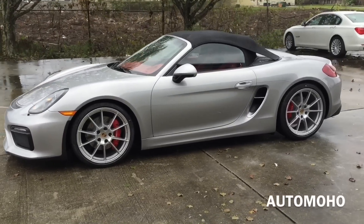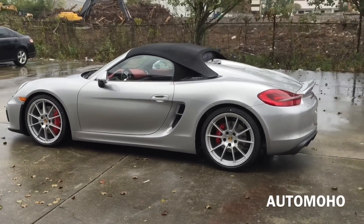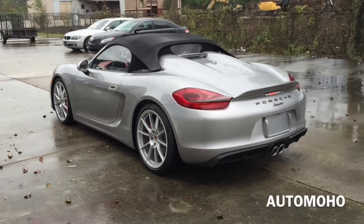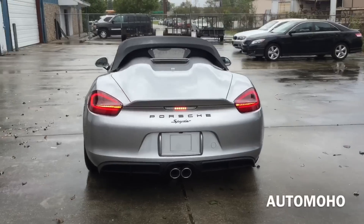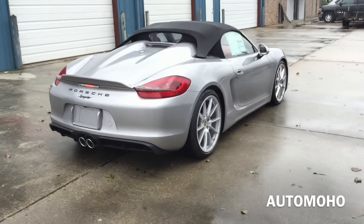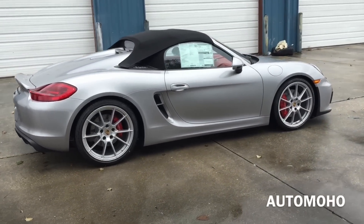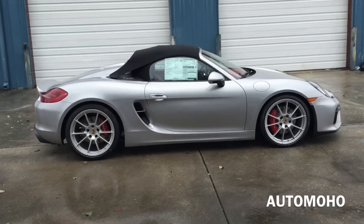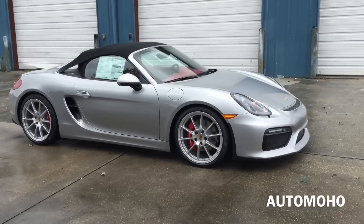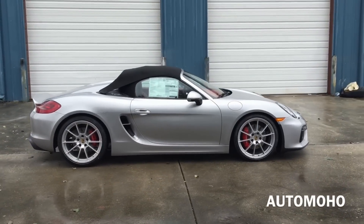The new Boxster Spider is a radical return to the origin of the Roadster — only two seats, but with very high performance. It is the original interpretation of a legend that began in the 50s with the 550 Spider and continued into the 60s with the 718 OSK on the racetrack, described to this day as extremely agile with consistently lightweight construction, taken to the limit in the mid-engine sports car.